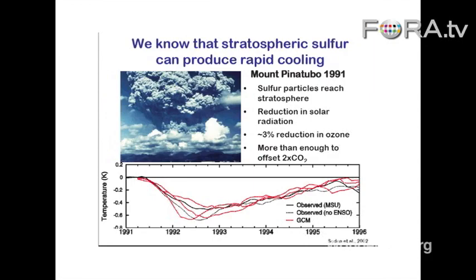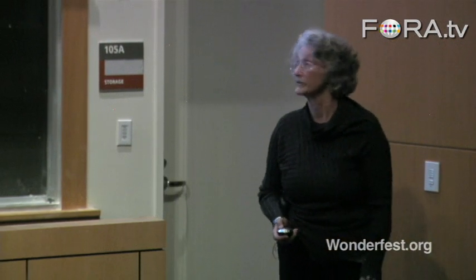Now this is a one-time eruption and it goes away. So the difference is you would have to keep injecting the stratosphere with sulfuric acid essentially for the period of time that you wanted to employ this method.